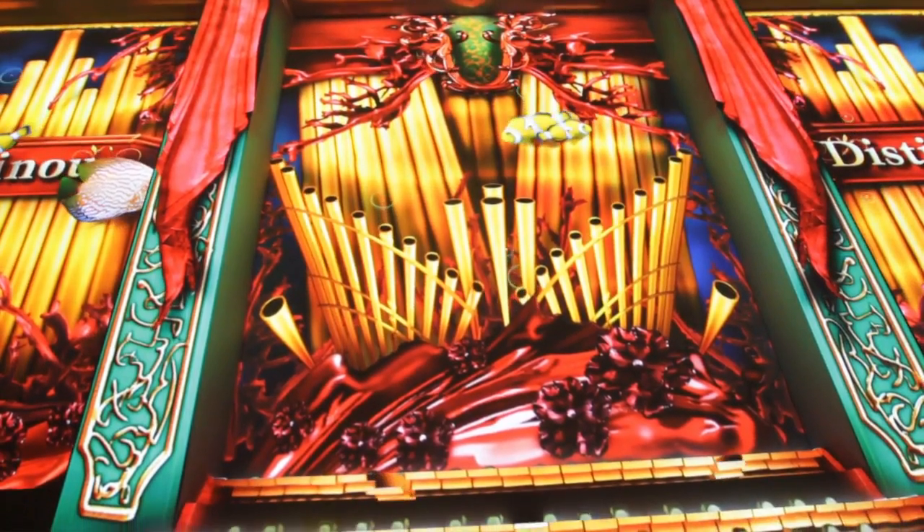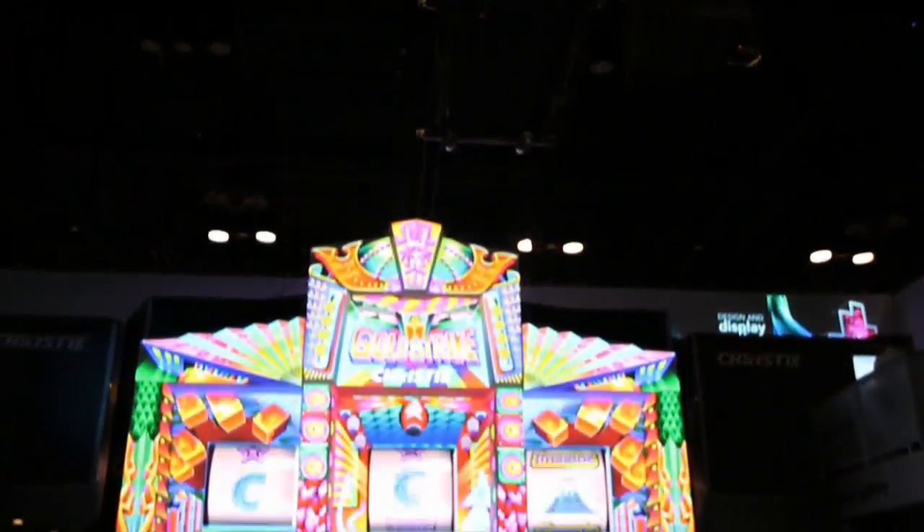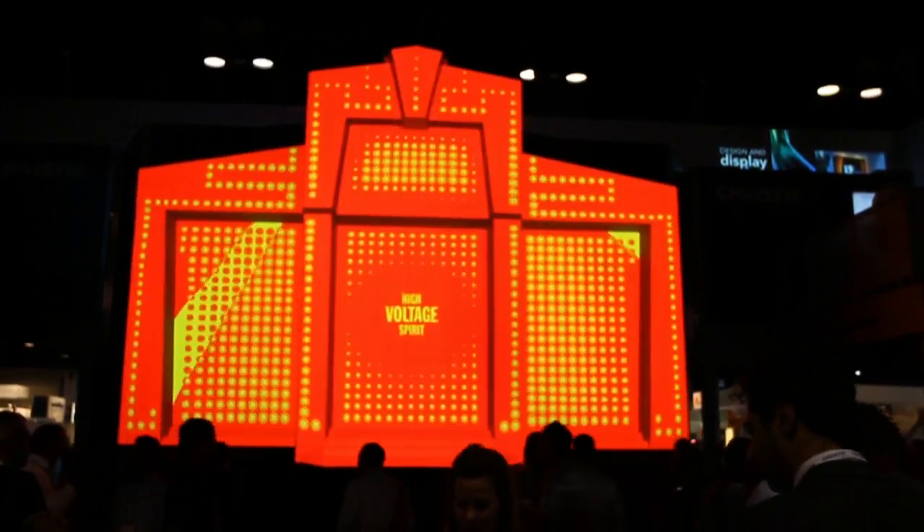Companies like Christie helped really develop these warp boards that can then take a digital display and map it, warp it, and contour it to match surfaces on buildings or various facades.